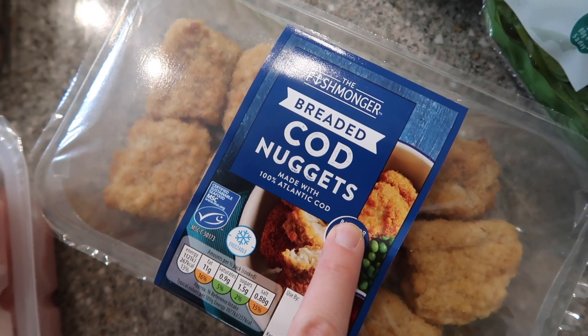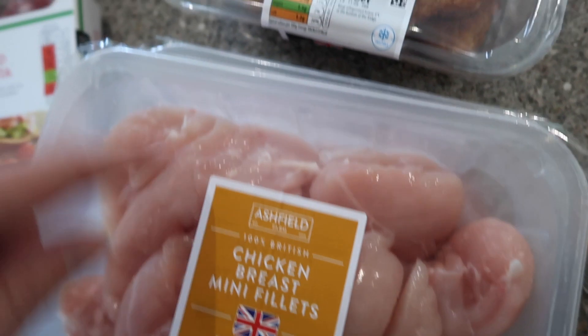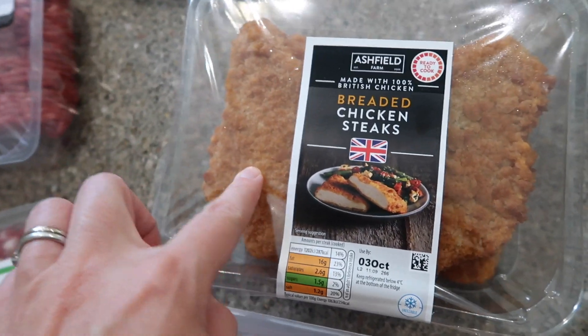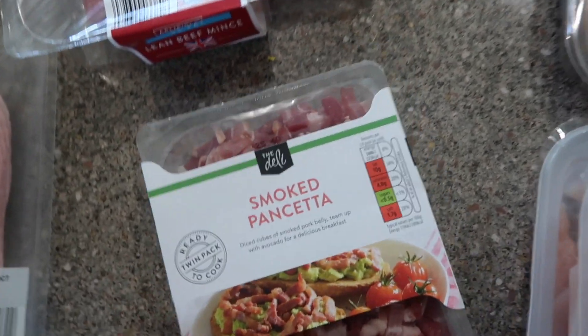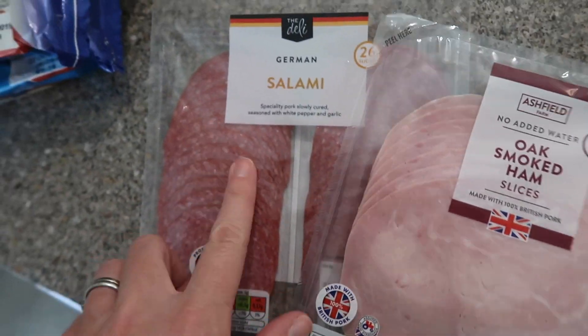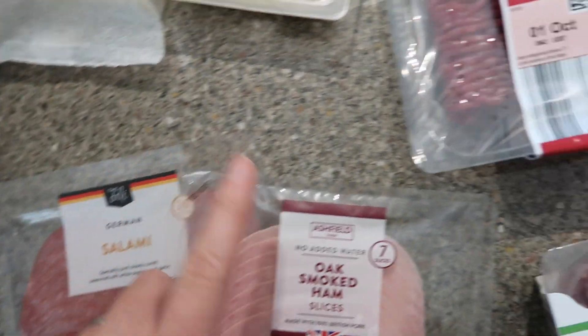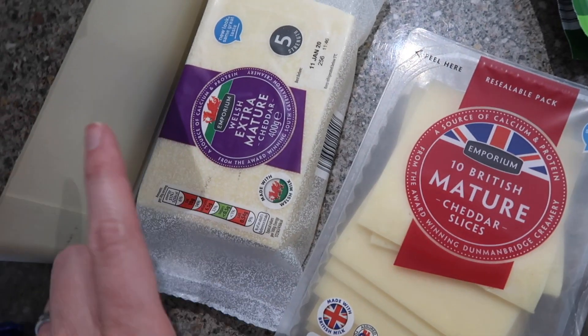I spotted these cod nuggets in the fridge section and thought the kids might enjoy them, so I picked those up. Then I got some chicken mini breast fillets — two packs, which were on offer — some breaded chicken steaks which I get every week, and some lean beef mince.